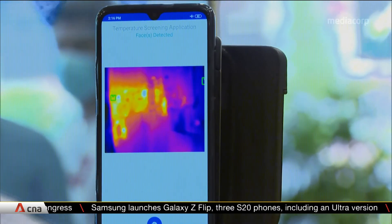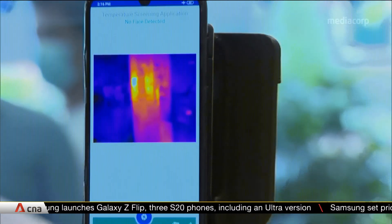One of the greatest challenges facing many businesses right now is to perform large-scale temperature screening at speed. The app will actually alert you to the few people in 1,000 who may need to scan. So as you can imagine, the time reduces significantly.